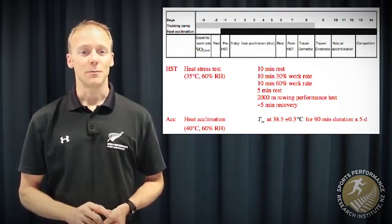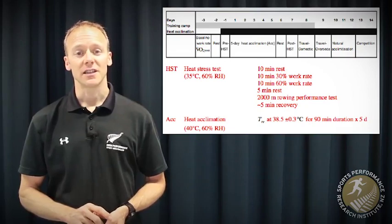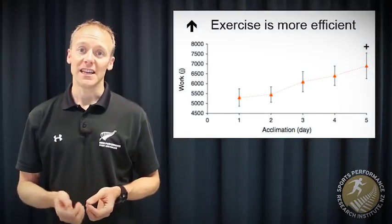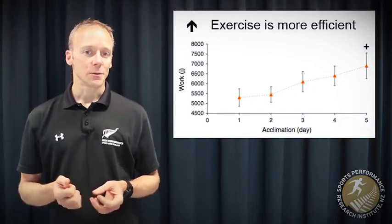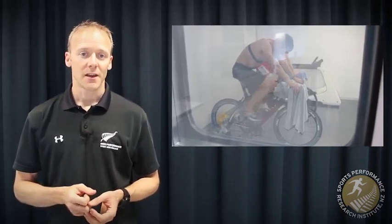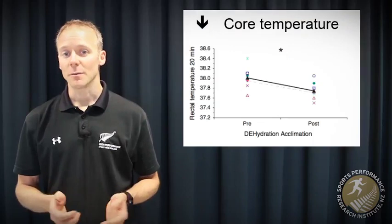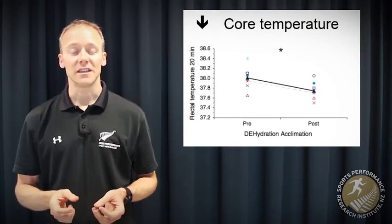They followed this up with some post-testing before the team traveled overseas to a hot competition in Taiwan, where it was about 35 degrees Celsius and 60 to 80 percent humidity. This first graph shows how they were able to do more and more work in each heat session before their core temperature reached 38.5 degrees Celsius — suggesting improved metabolic efficiency and thermal regulation of obvious advantage for sports success. They also found classic reductions in heart rate by more than 10 beats per minute, and core temperature was lower by about 0.3 degrees Celsius at the 20-minute point in their heat stress tests.